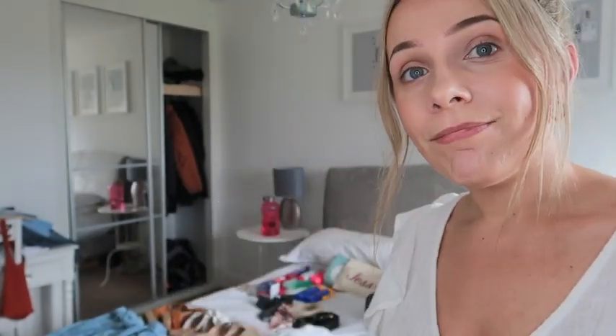Hi guys, welcome back to my channel! In today's video I thought I could show you what I'm taking on holiday with me. I want to apologise for the lack of eye makeup - after I film this I'm actually going to go and get some lashes done, so I'm trying to keep it natural. We're going to Corfu in a couple of days, I'm so excited!